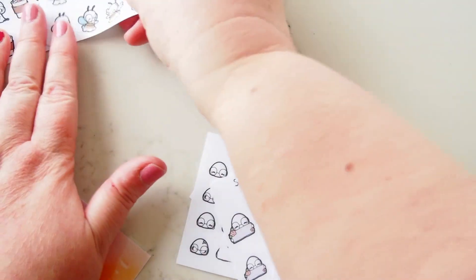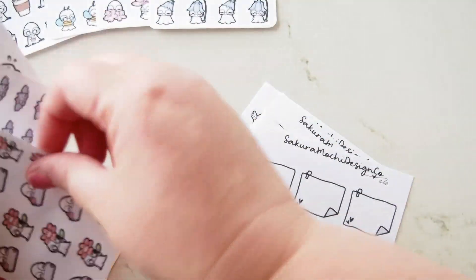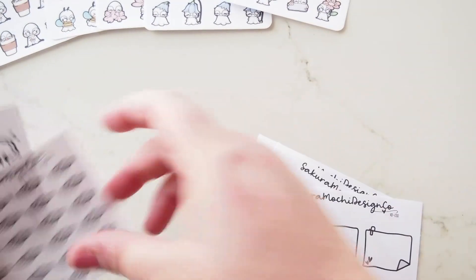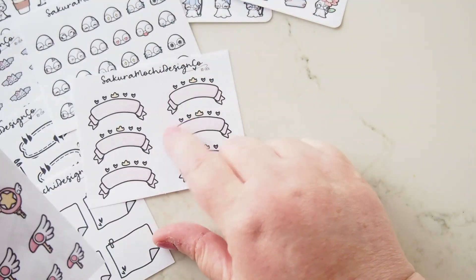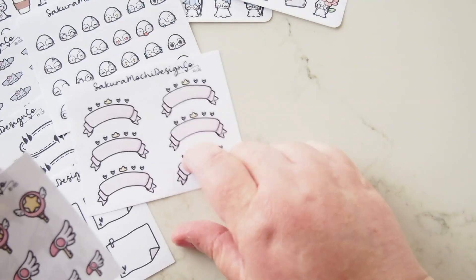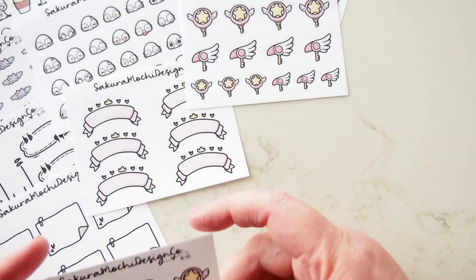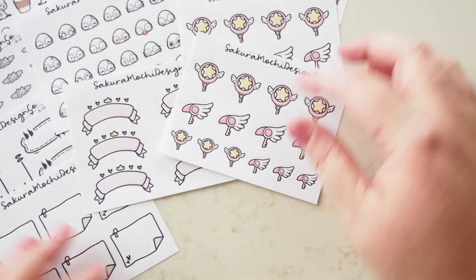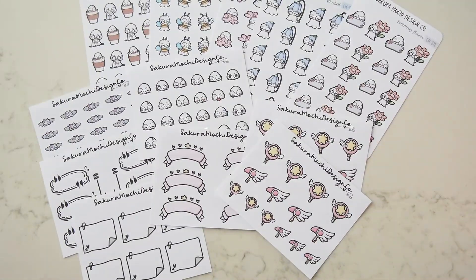So this order is mostly new stuff. The flowers are all new, the bat might be new, the speech bubbles are new, the emoji heads are new, the crowned banners are new, and the Card Cap Sakura Keys are new as well. Lots of gorgeous gorgeousness — so so cute!